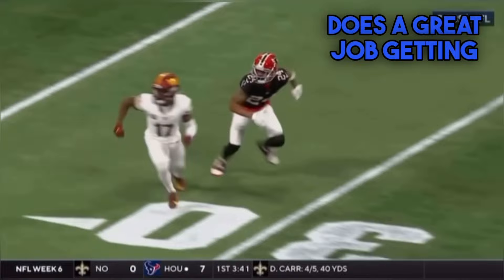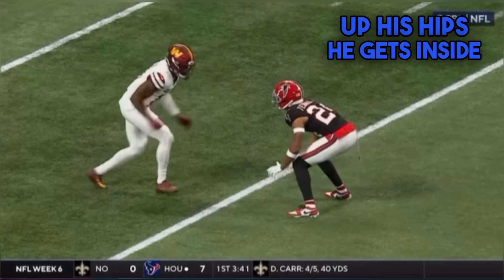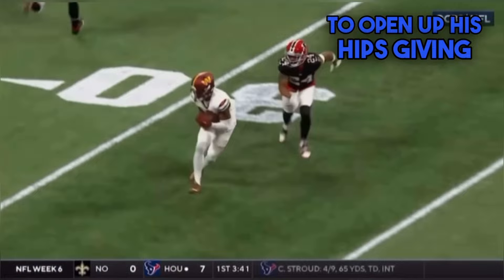Kevin McLaurin does a great job getting open on the slant. He gets Terrell with that first step — that first step is going to make him feel like he's selling vertical. Once he gets him to open up his hips, he gets inside, turns his chest, gets vertical for three steps, and gets separation. By getting vertical after taking that initial release step, it causes Terrell to open up his hips and give him a clear path for the slant.